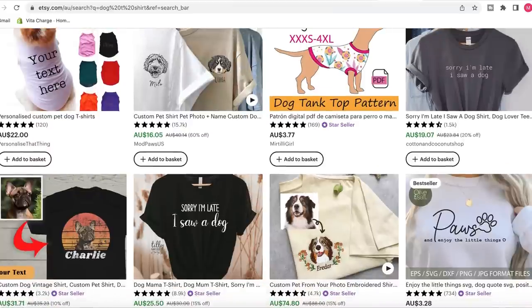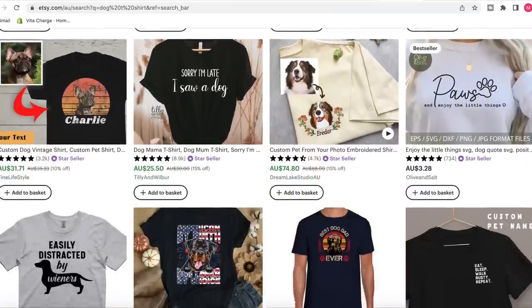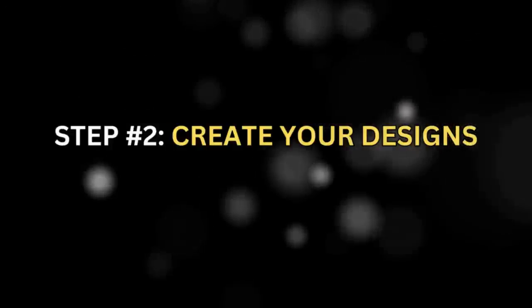Specifically dog lovers — creating some custom dog design t-shirts that really get the attention of people who want to represent their love for their pets. I think it's something people would want to buy if we can create some really good designs. And that's the next step: using some free software tools on the internet to create awesome designs that we can put into Printify and have these t-shirts printed.